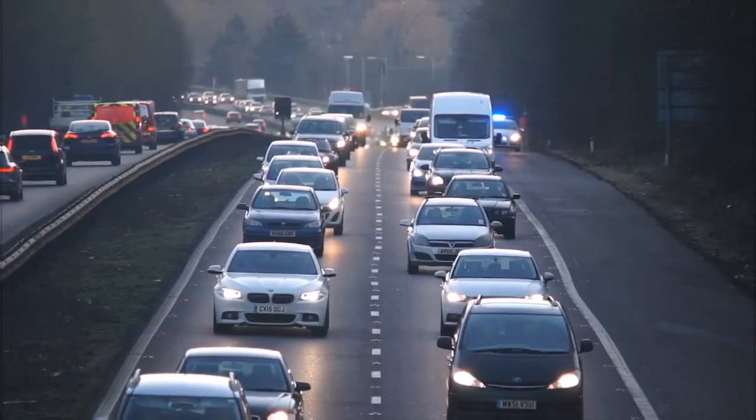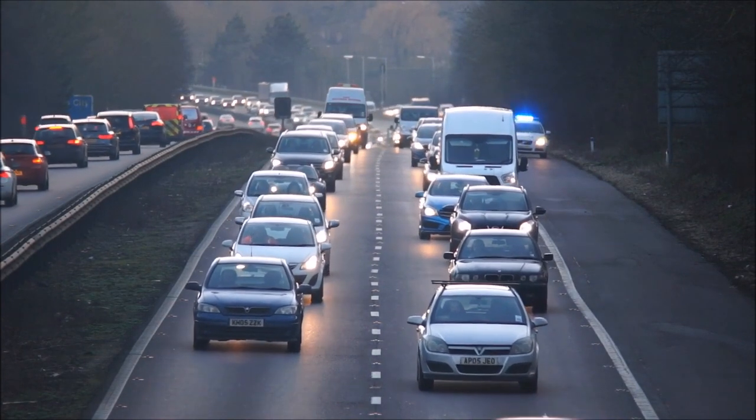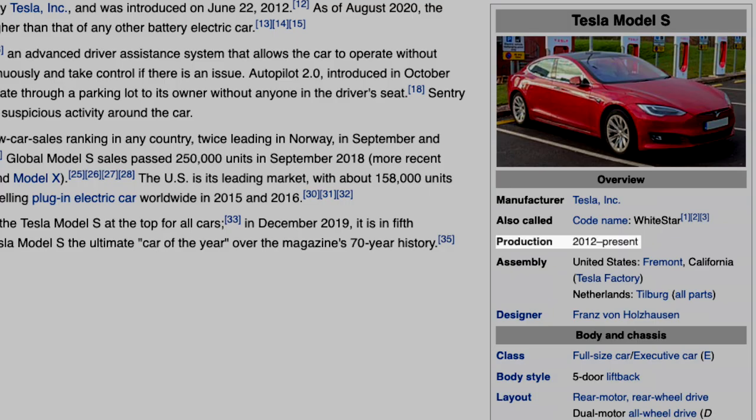So why do I so strongly believe batteries, and specifically lithium-ion batteries, are the future? Before we go into the charts and predictions smart people have made before us, let's first take a look around us. Let's go back a couple of years, maybe back to the year 2012. Imagine you're driving on the road, and you're looking around at all the cars you can see.